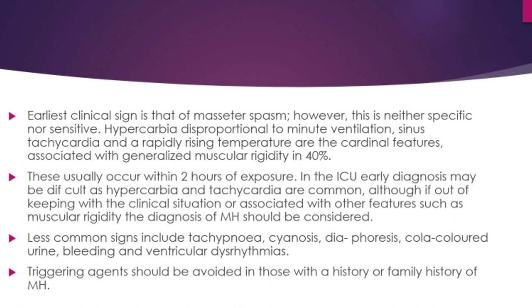In the ICU, early diagnosis may be difficult as hypercarbia and tachycardia are common in other patients; however, if the temperature, hypercarbia, and tachycardia are out of proportion to the clinical syndrome, you should think in terms of malignant hyperthermia. The less common signs include tachypnea, cyanosis, diaphoresis, cola-colored urine, bleeding, and ventricular dysarrhythmias.